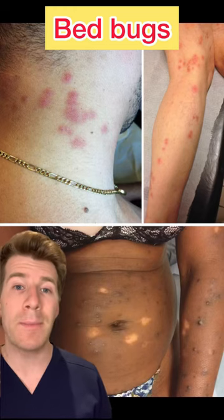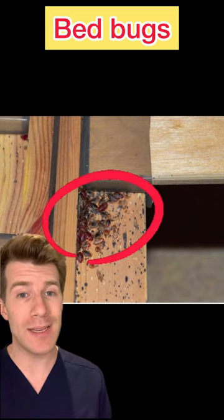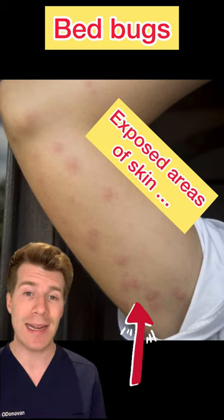These are bites caused by bed bugs. Bed bugs are small insects which live on furniture or bedding. Their bites can be itchy and they're often found on skin areas which are exposed while sleeping, such as the face, neck, legs and arms.